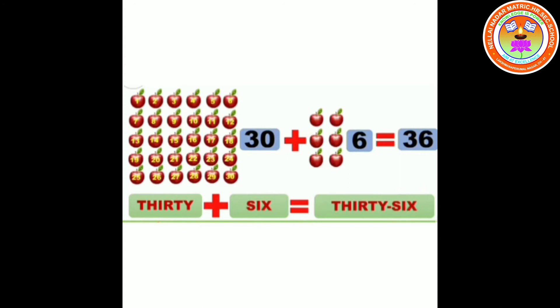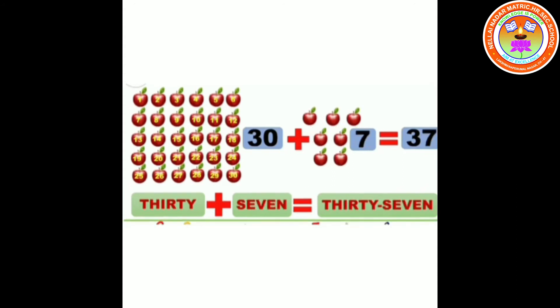37. 30 plus 7 equals 37. T-H-I-R-T-Y S-E-V-E-N. 37.